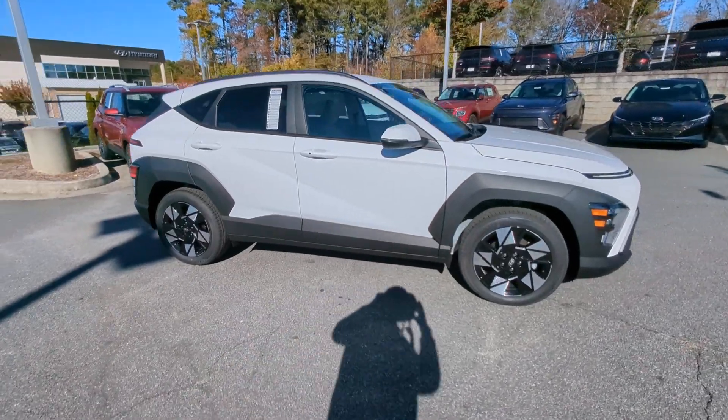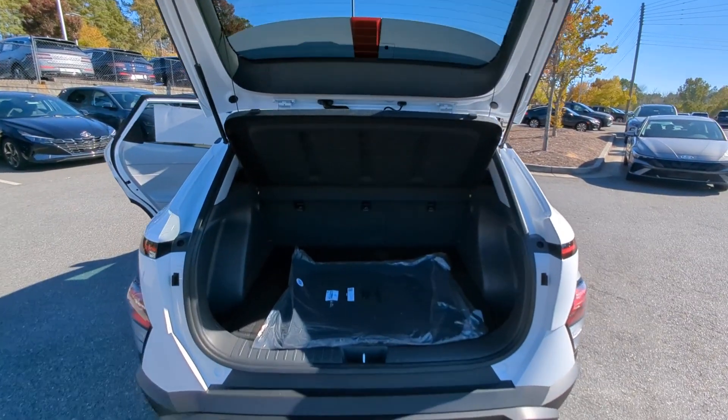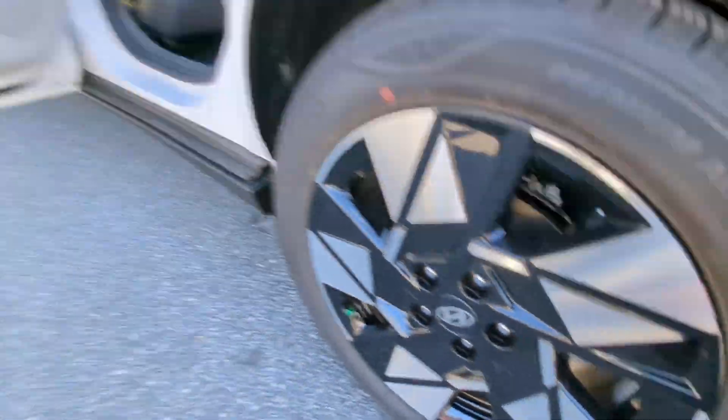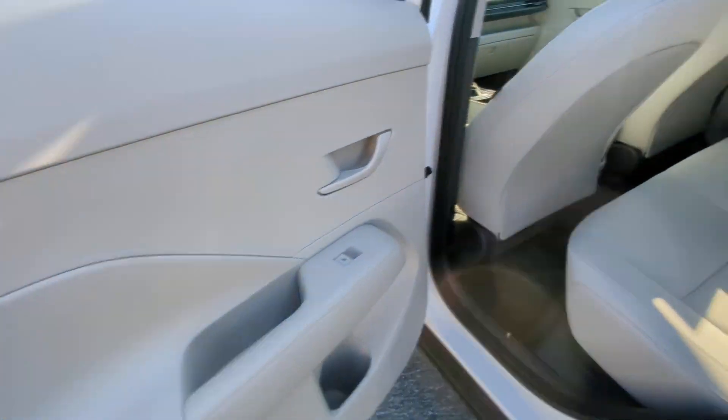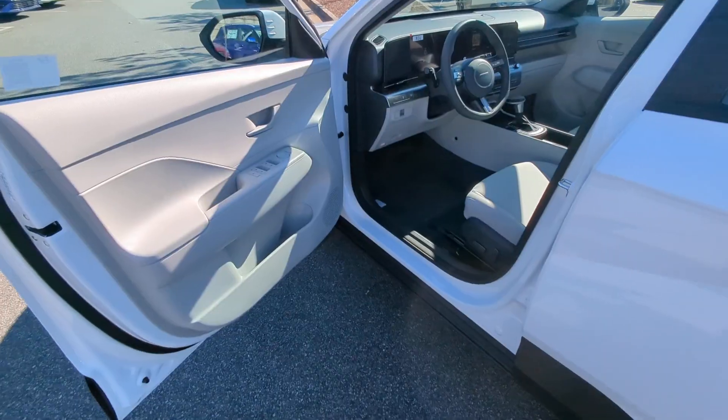These are just some of the great options this vehicle comes with: Apple CarPlay and/or Android Auto, Keyless Entry, Backup Camera, Satellite Radio, Heated Mirrors, Dual Zone AC, Power Driver Seat, Alarm, Aluminum Wheels, and Steering Wheel Audio Controls.